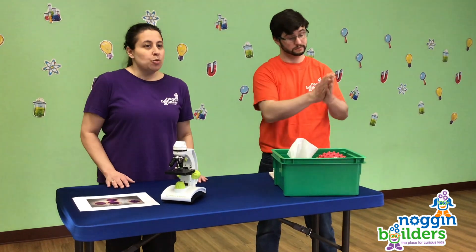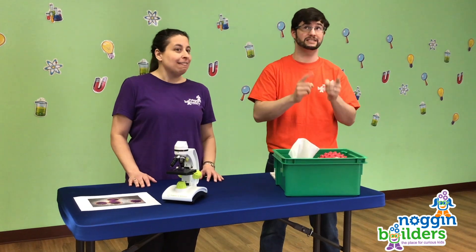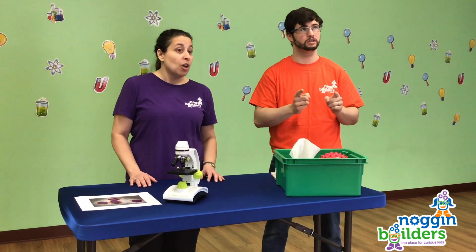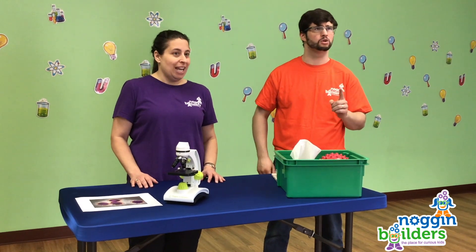Wash your hands! Use soap and warm water. Sing the whole ABC's at least once, maybe twice, while you're rubbing the soap around. And get all the little parts of your hands and fingers.